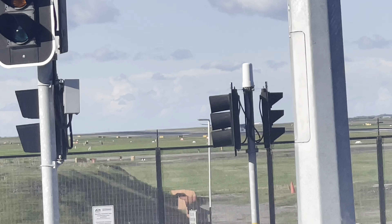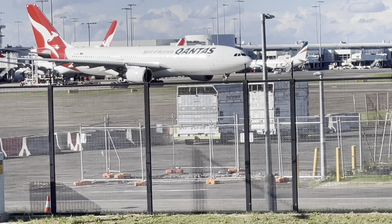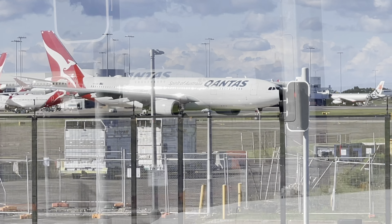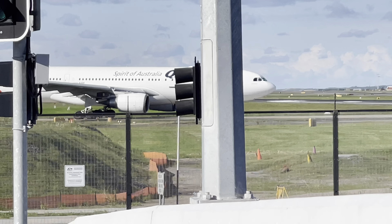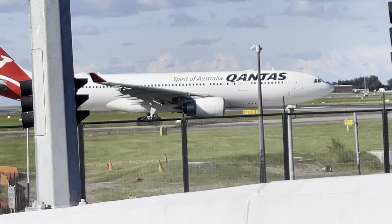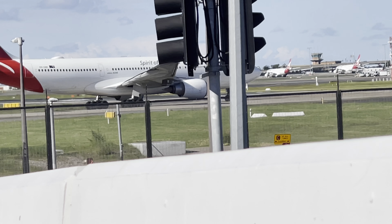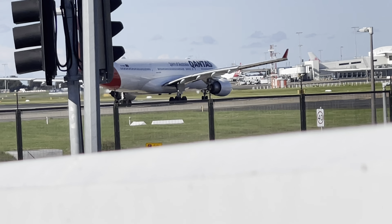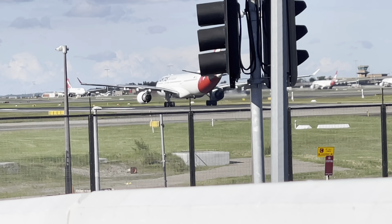This is a Qantas A330-200 flying from Sydney to Melbourne — what a beauty! This is the Qantas A330-200 flying to Melbourne, QF 409 takeoff. Let's see if we get an immediate takeoff. Here's the A330 takeoff — very careful.